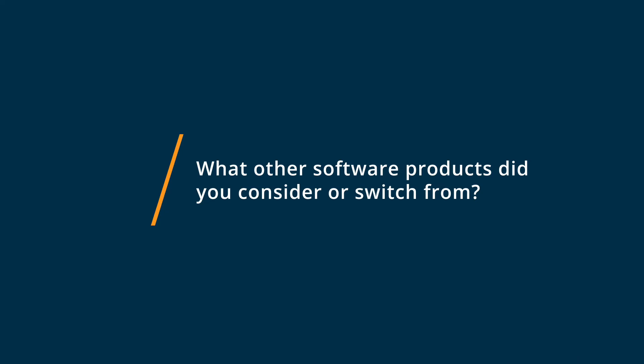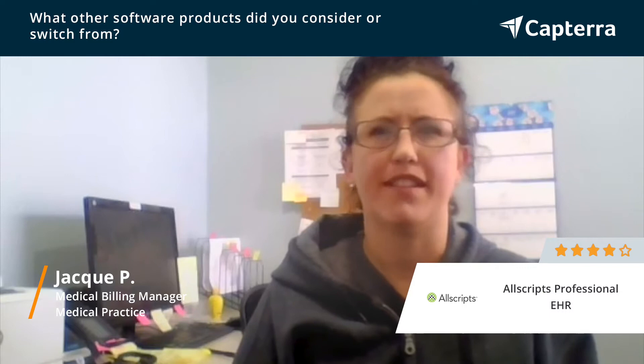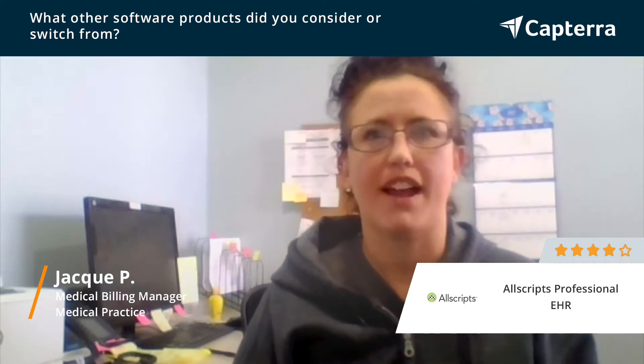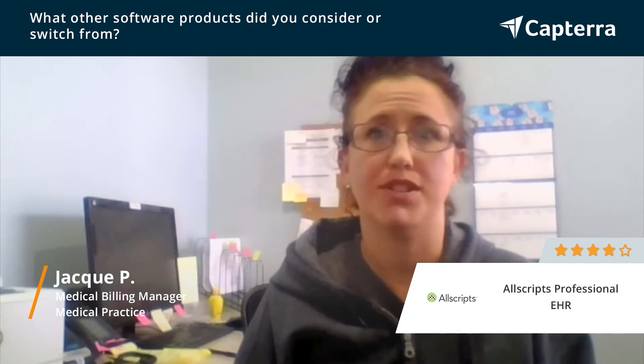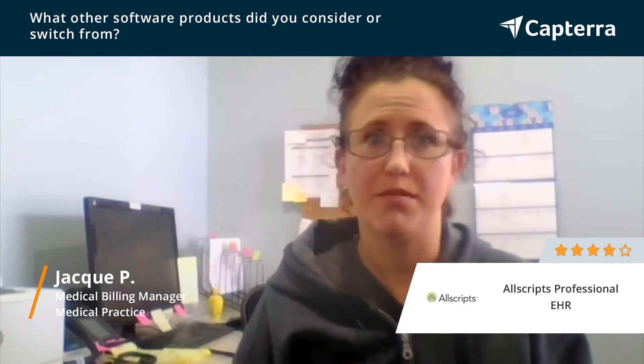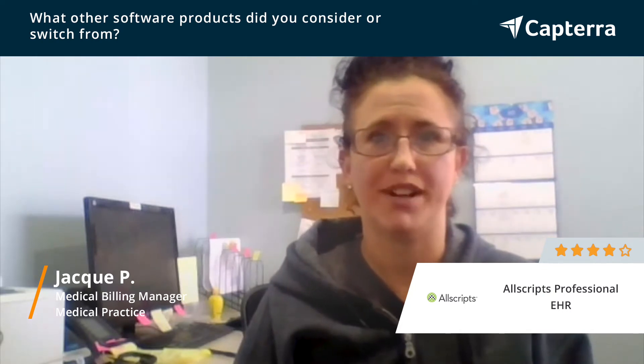We chose Allscripts Professional EHR over other similar models due to the fact that the pricing was better, and the fact that we could not only put in demographics but we could also bill out of the software program, as well as get ERAs inputted straight into the software.